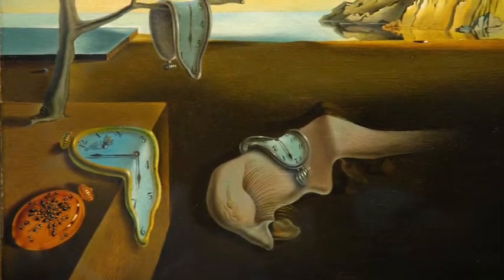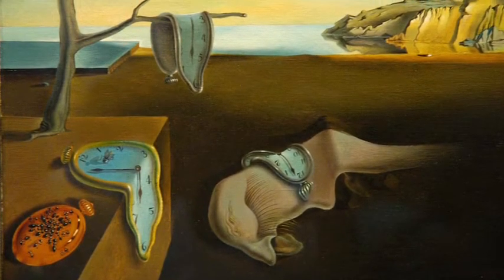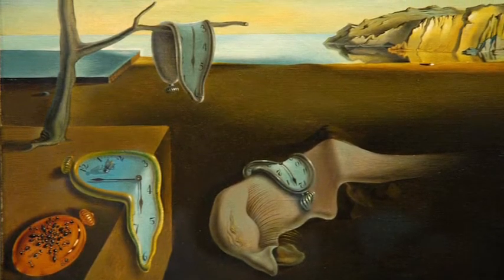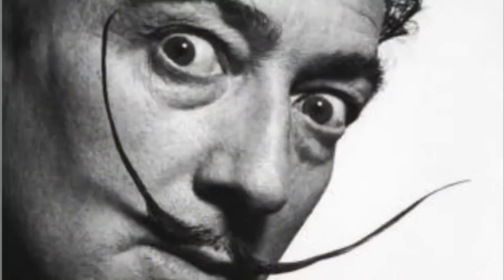This is a famous surreal painting. Do you know it? It's called The Persistence of Memory, and these dripping clocks were a way of showing that time could be really strange. It feels kind of like a dream or a real place, all mixed up. It was made by this artist, Salvador Dali.